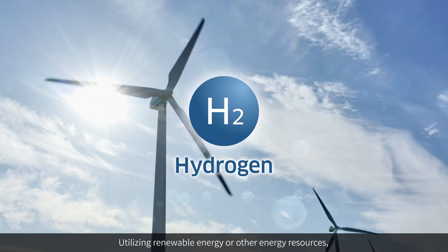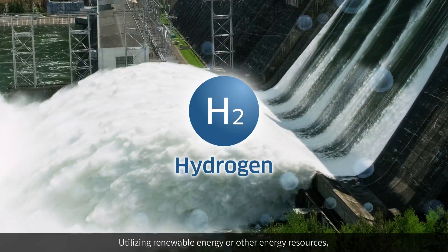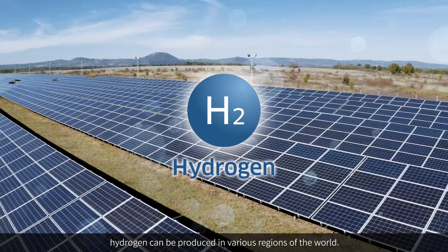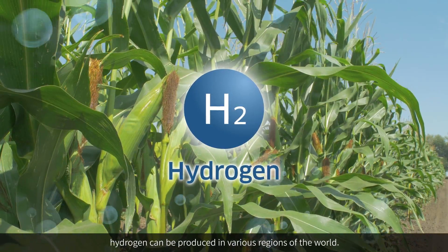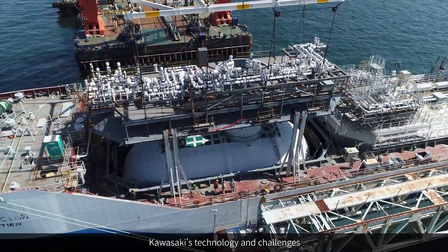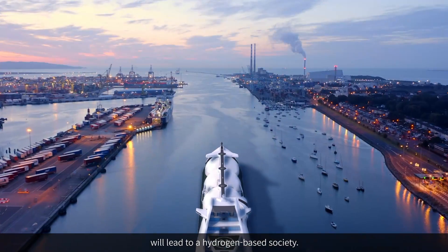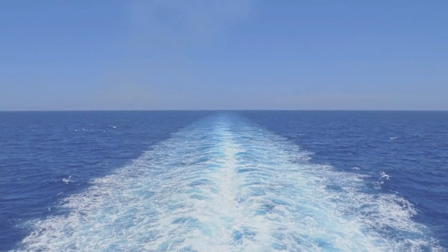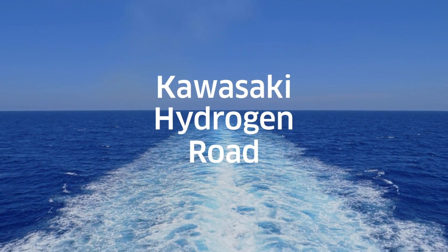Utilizing renewable energy or other energy resources, hydrogen can be produced in various regions of the world. Kawasaki's technology and challenges will lead to a hydrogen-based society. Kawasaki Hydrogen Road.